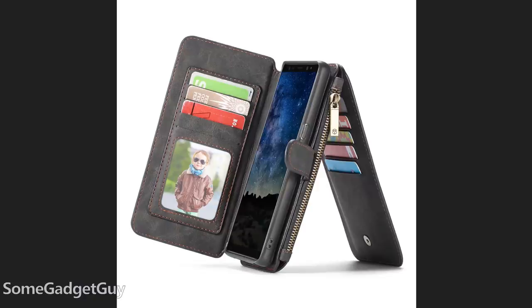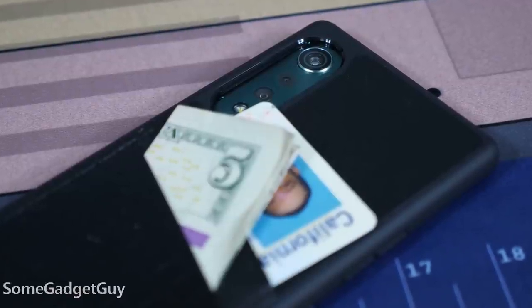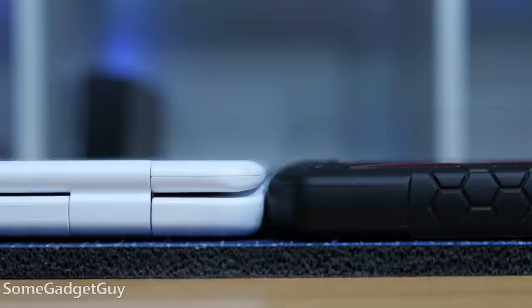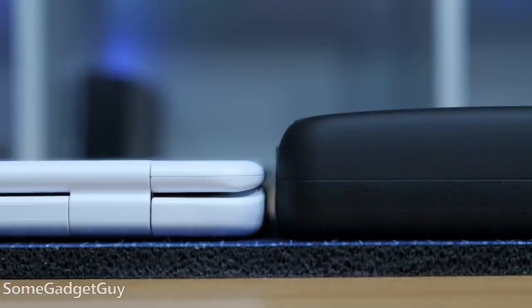You'll probably never see a reviewer put a Galaxy S into a wallet case and then complain about how much thicker that is than a naked iPhone — we would mock that reviewer. Cases augment a phone: some cases are aesthetic, some are durable, some include stands or pockets or flaps. All cases add some size to a phone. Complaining about case size while ignoring the context of what functionality that case brings is at best lazy and at worst rigged and disingenuous. Removing that comparative context is what someone might do if they wanted one brand to lose. But I digress.